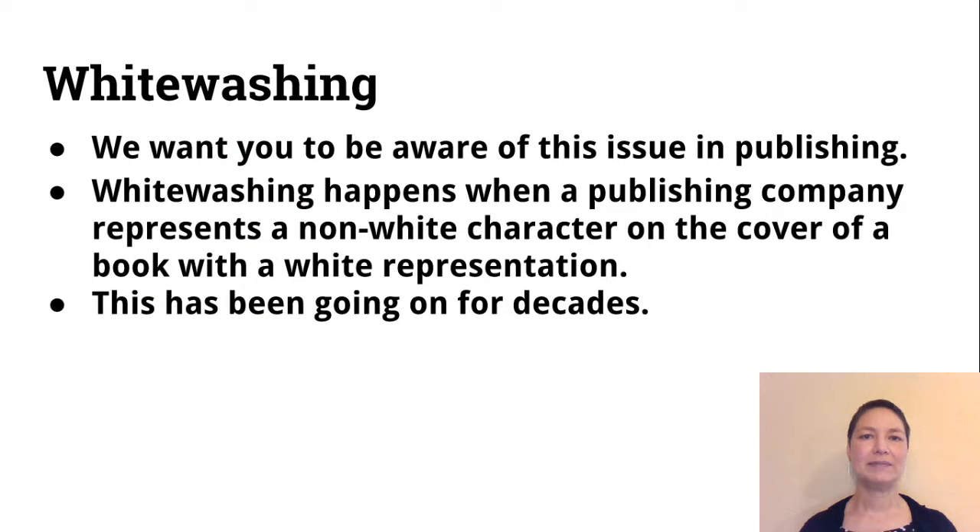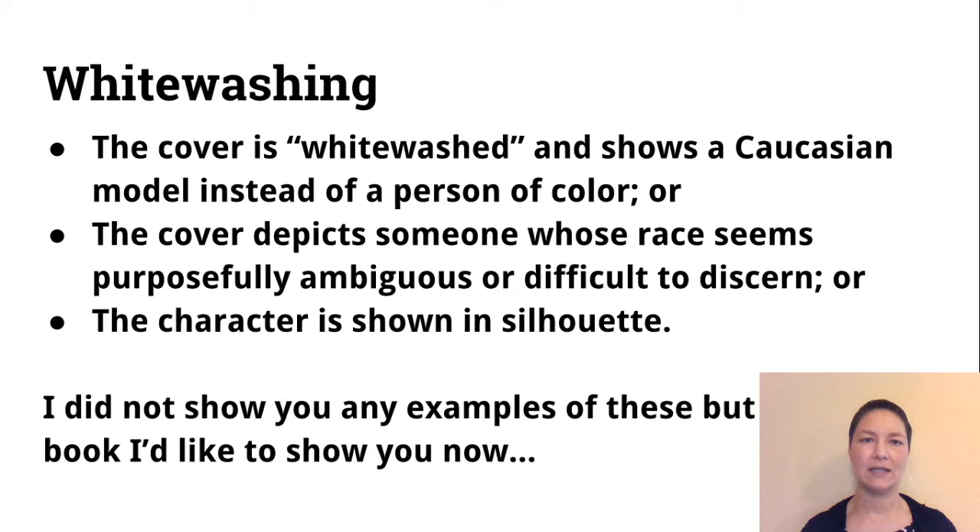We're going to transition to an issue we want to make sure you're aware of in publishing — it's called whitewashing. You might have heard it discussed in relation to the Oscars and movies, but we want you to be aware of this issue in publishing in particular. Whitewashing happens when a publishing company represents a non-white character on the cover of a book with a white representation. This has been something that's gone on for decades.